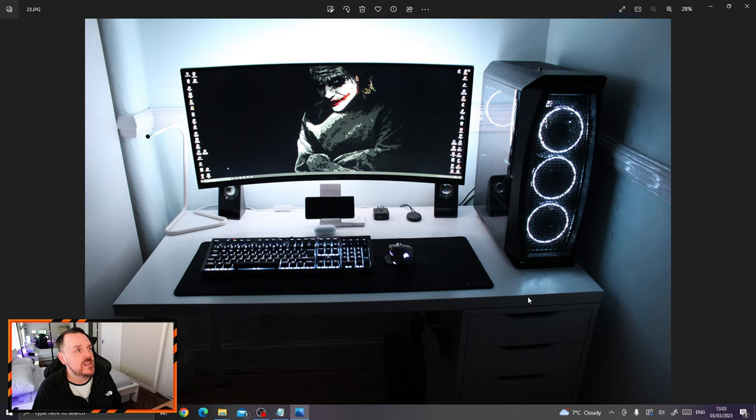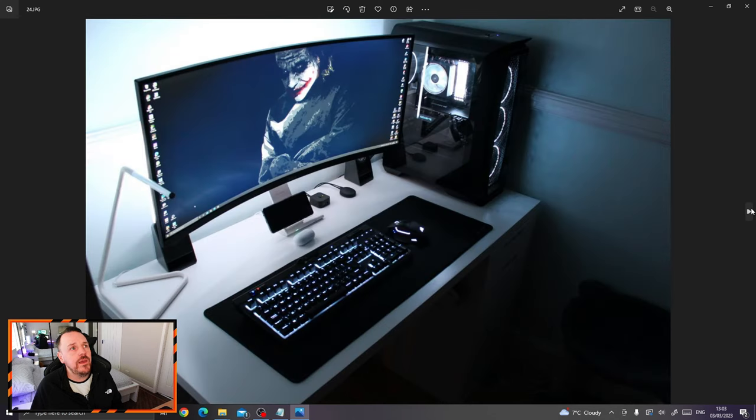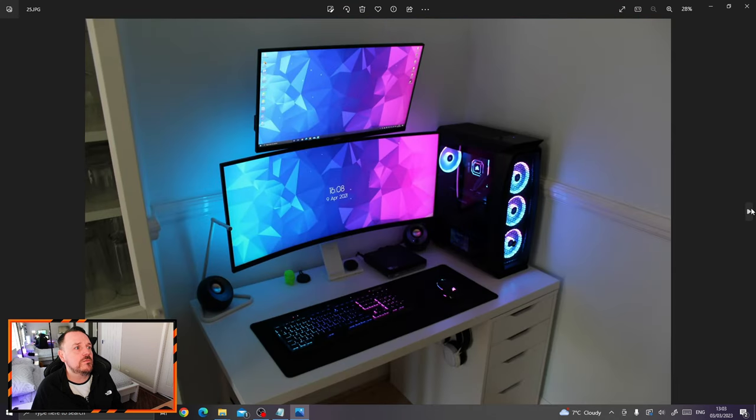I decided to change the colour theme as well — went with an all white theme to match the desk at the time, with my cool Batman background. Different colour theme again — you may have noticed now I have different fans in there. That's the Corsair LL120 fans. I decided to upgrade the cooler — in there you're seeing the H100i Elite Capellix cooler, and I bought additional fans so everything was all matching, all Corsair. I changed the colour theme up as well — for the typical pink and blue, or purple and blue, whatever you want to call it.